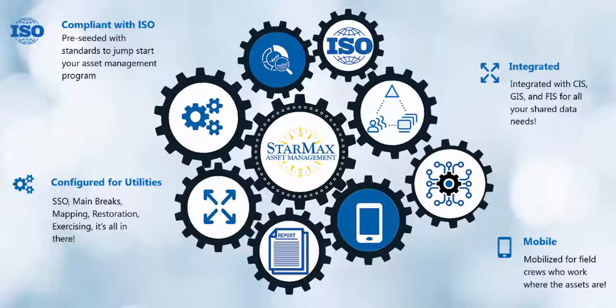StarMax brings all the benefits of the Maximo asset management tool for a fraction of the cost and resources. We hope you're as excited about this cutting edge solution as we are. Please contact us for any questions or to schedule a demonstration. We look forward to working with you and your organization to meet your asset management goals. Thank you very much.